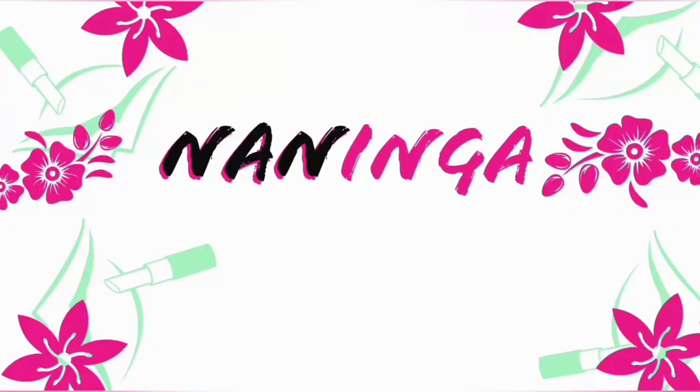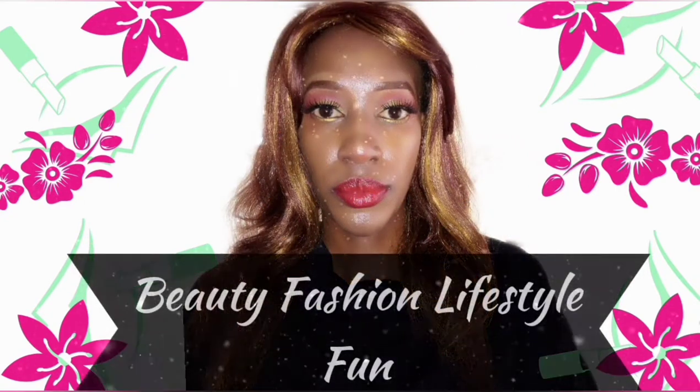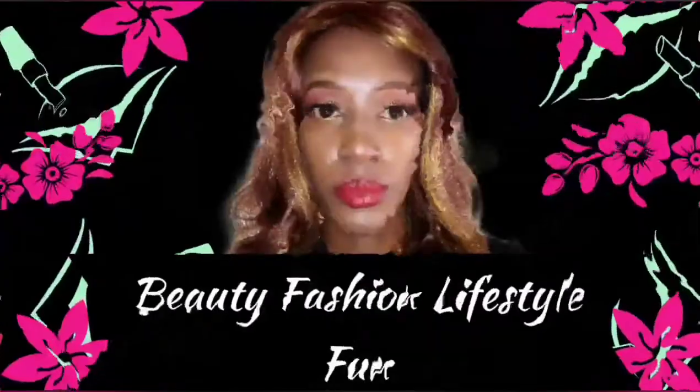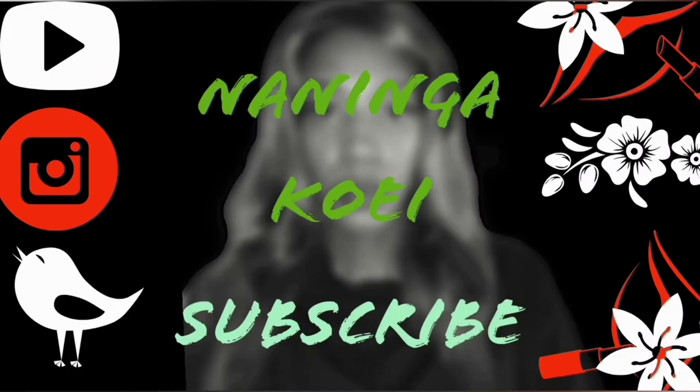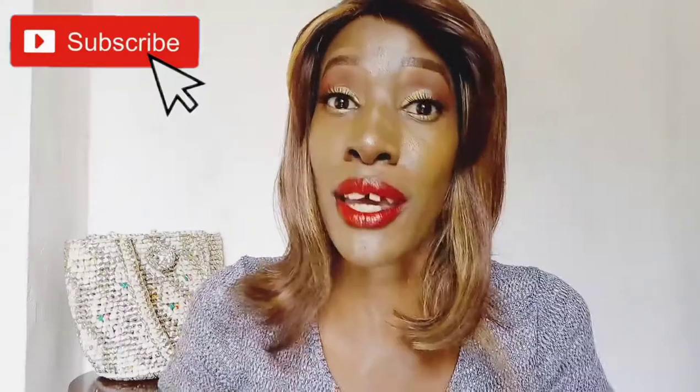Hi guys, welcome. My name is Naninga Poe. If you are a returning subscriber, thank you so much for coming back. If you've never seen my face before, hit the subscribe button and welcome to my channel — this is my little space on the internet. I hope you're going to enjoy the information I have to give you today.